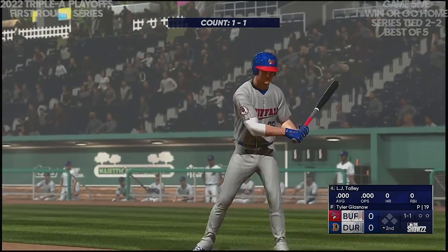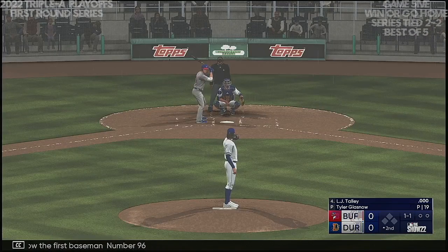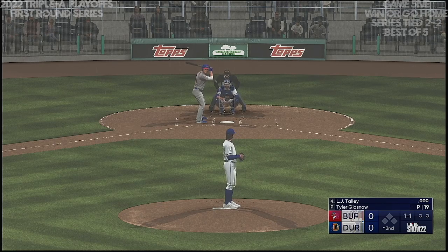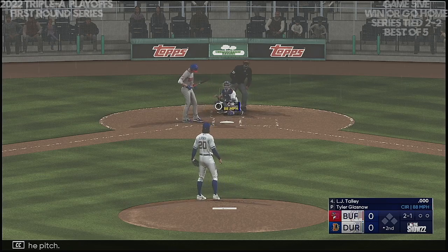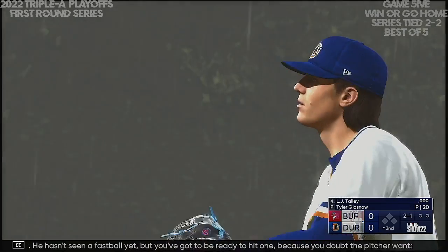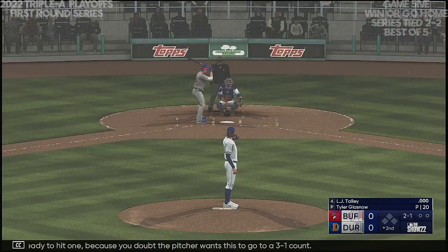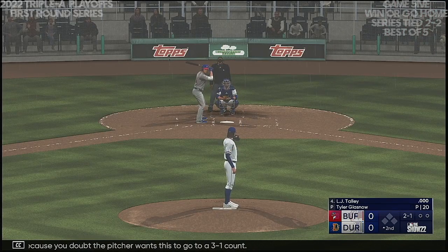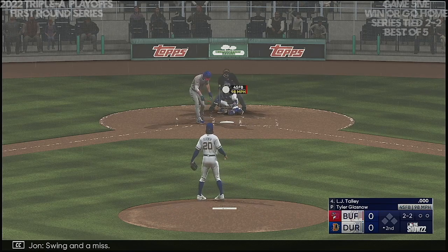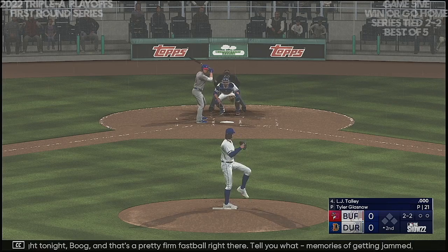Welcome back, second inning set to go. Now the first baseman, number 96. Two and one the count — he hasn't seen a fastball yet, but you've got to be ready to hit one because you doubt the pitcher wants this to go to a three-one count. Swing and a miss — that is strike two. That's a pretty firm fastball right there. Memories of getting jammed are creeping into my mind. And a swing and a miss — that's the first out. He came out of his mechanics there; typically he likes to shoot the ball the other way, but this time a little anxious.